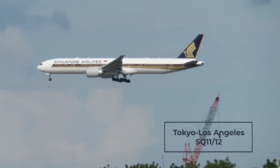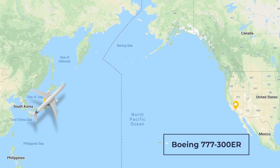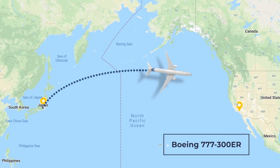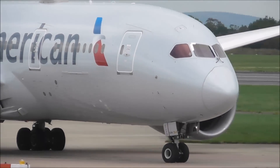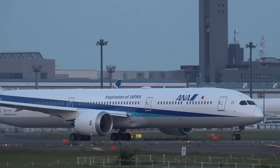The Tokyo to Los Angeles service has flight numbers SQ11 and 12, and takes nine hours going one way and 11 and a half hours going the other. It's usually flown with a 777-300ER. This highly competitive route goes up against American Airlines, United Airlines, Delta Airlines, Japan Airlines, and ANA.